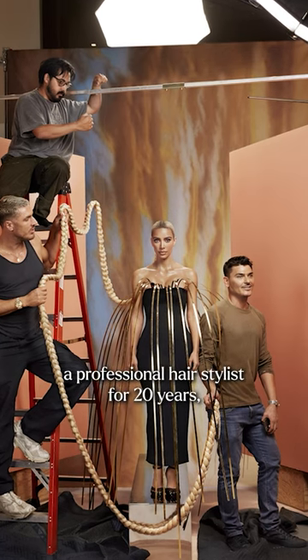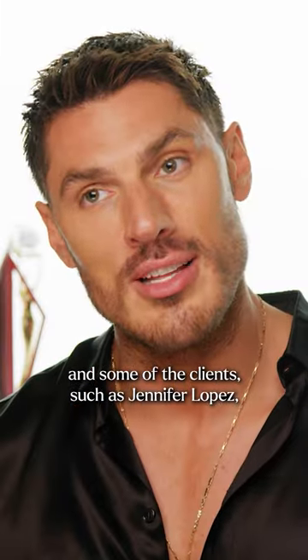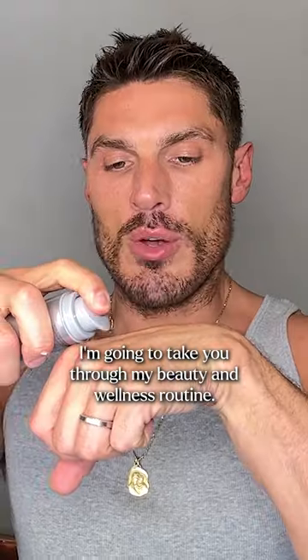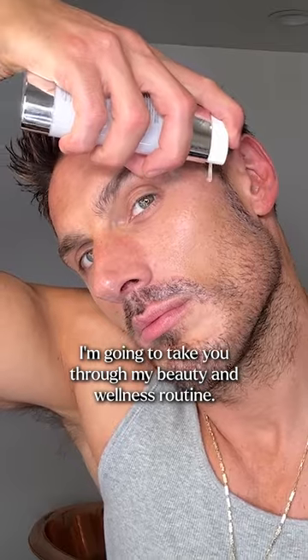I'm Chris Appleton. I've been a professional hairstylist for 20 years and some of my clients include Jennifer Lopez, Kim Kardashian, and Christina Aguilera, to name a few. I'm going to take you through my beauty and wellness routine.